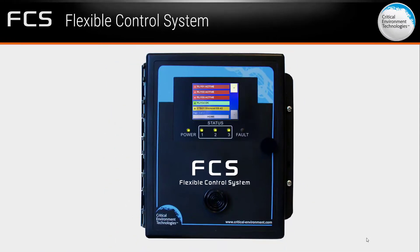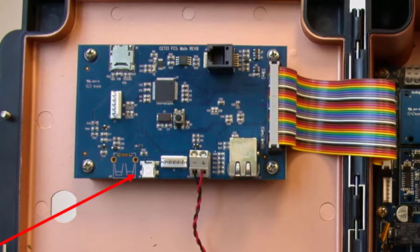Data logging comes standard with the FCS, and there is a convenient USB port for firmware upgrades.